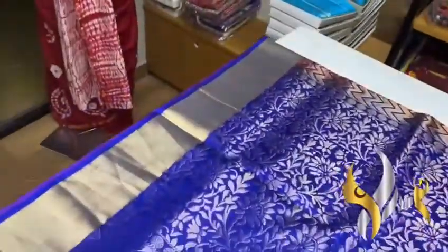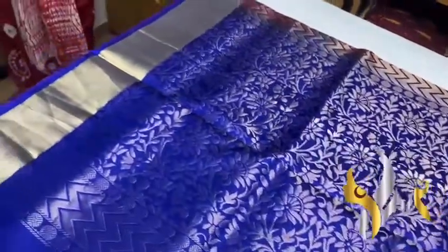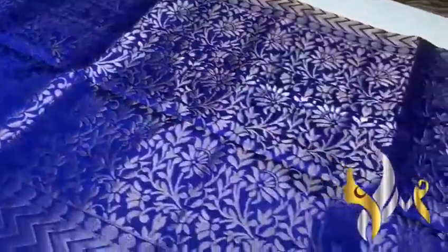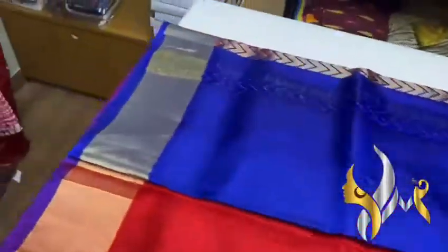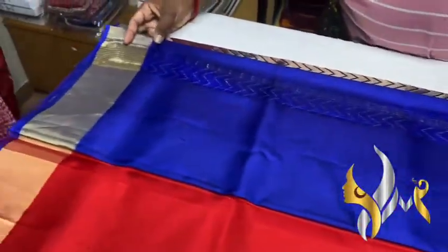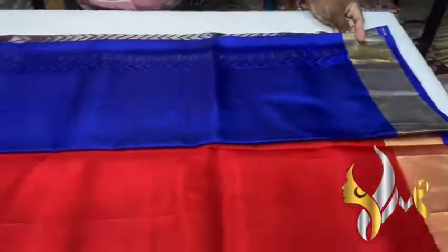We have a very beautiful dark royal blue color pallu here with fully gold jari work, flower design. You can see the beautiful grand pallu with a plain blouse piece, and the blouse piece also has a jari border on both sides.